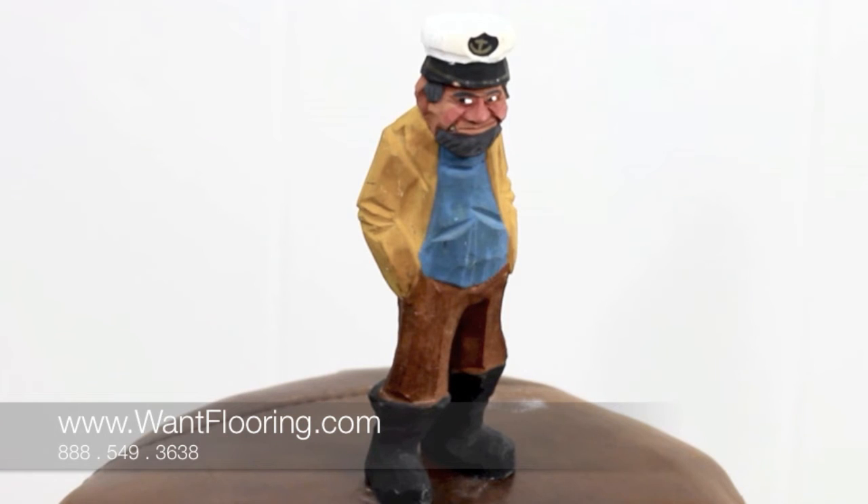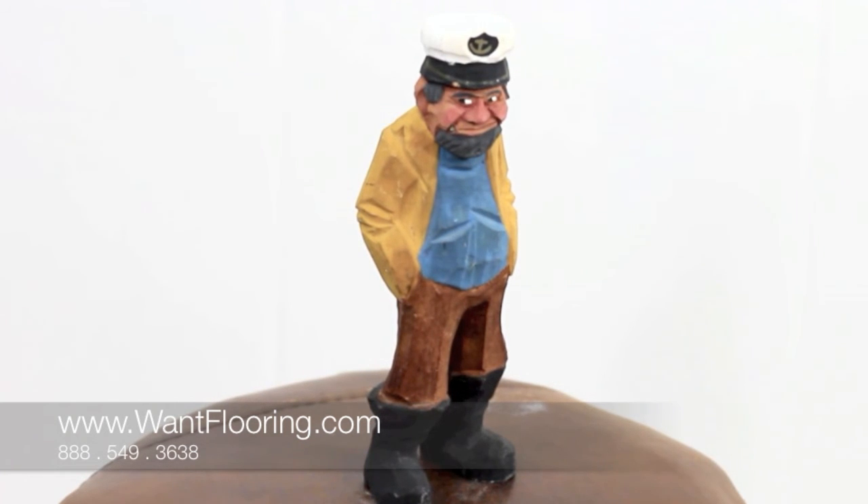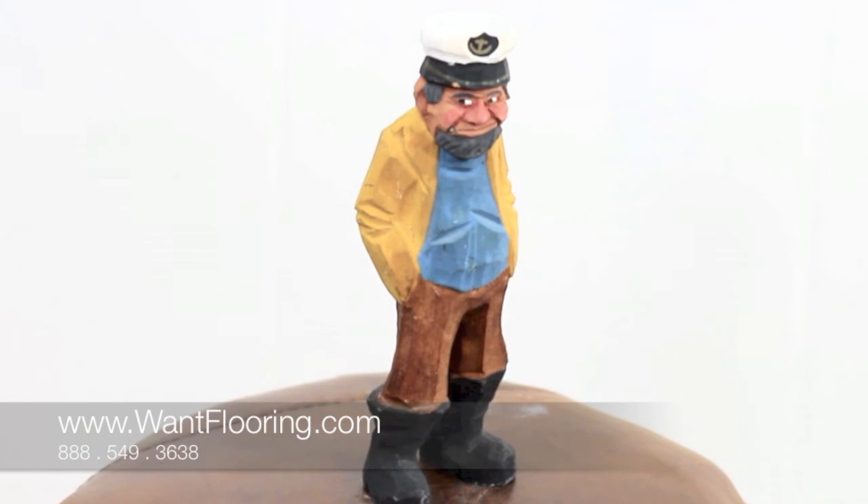So go to wantflooring.com, pick out some fancy tile that will match your kitchen or your bathroom and do a nice tile backsplash. It doesn't take a lot of tile, but it can look really nice and you really come out ahead because you're saving your walls. Go to wantflooring.com, find some nice tile, and give us a call. Well anyway, I'm going to have to get going.